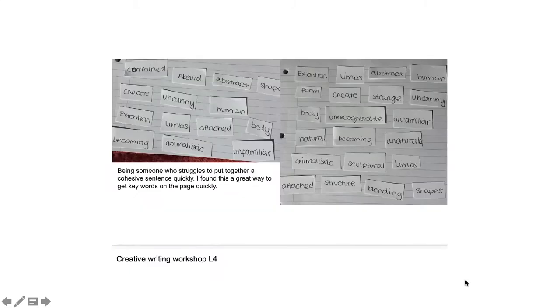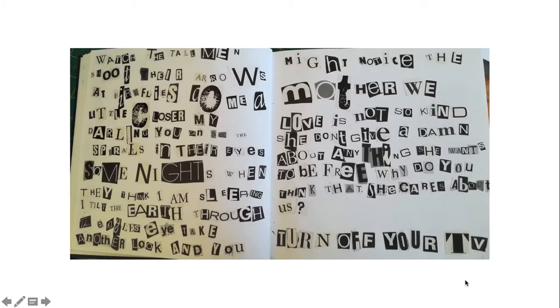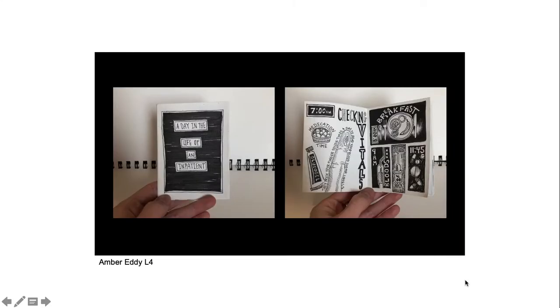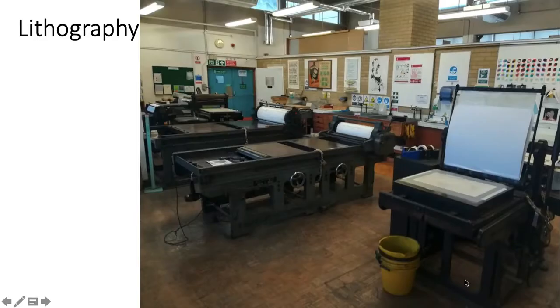We also think about how we engage with the work of others. This was a creative writing workshop done in level four. This led into other investigations of the letter form as a way of making work, which also took us into the idea of book arts — a series of lo-fi books in the first year. As we go into the second year, we then start to think about bookbinding techniques.